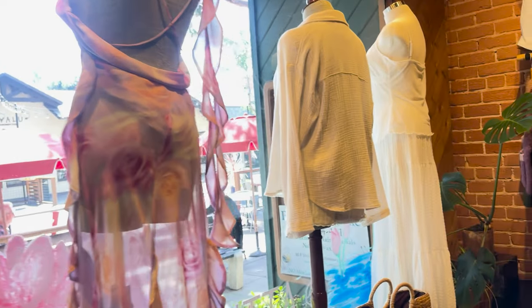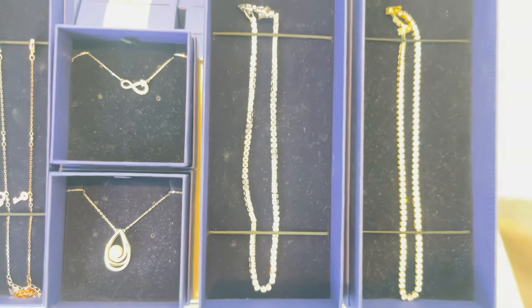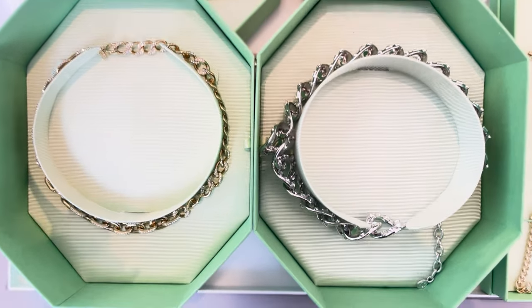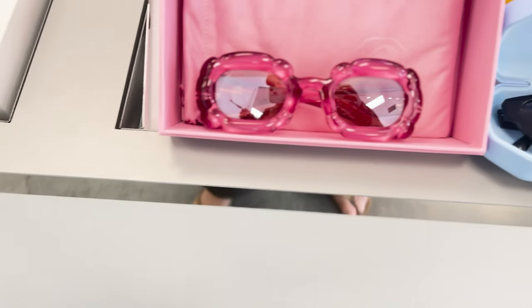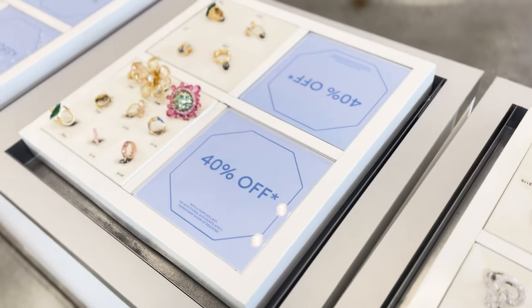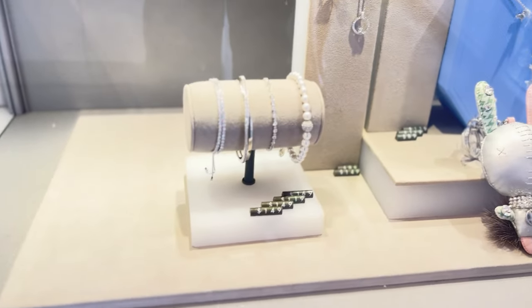These glasses were to die for — I think this was in Swarovski, yeah this was in Swarovski. They have some really cute new pieces in there too.